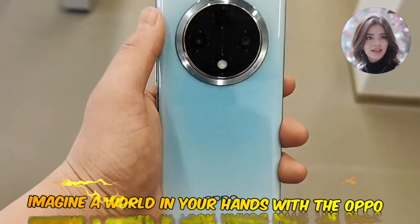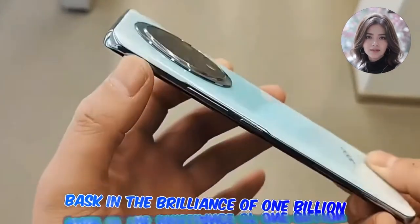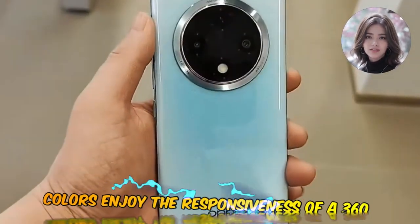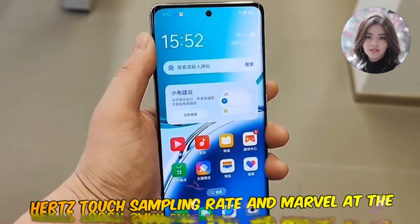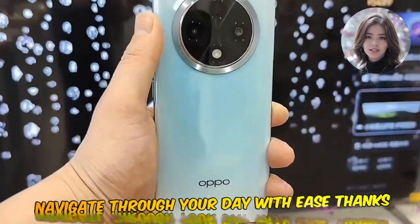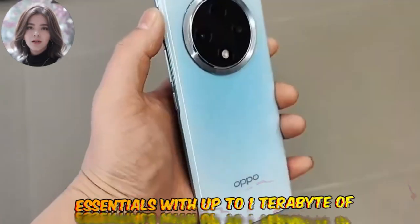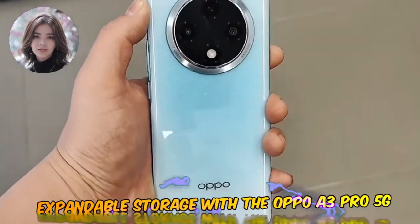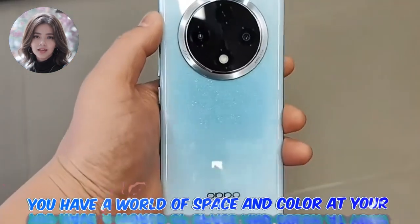Imagine a world in your hands with the Oppo A3 Pro 5G's Color AMOLED screen. Bask in the brilliance of 1 billion colors, enjoy the responsiveness of a 360Hz touch sampling rate, and marvel at the 120Hz refresh rate. Navigate through your day with ease, thanks to the 8GB RAM, and store all your essentials with up to 1TB of expandable storage.